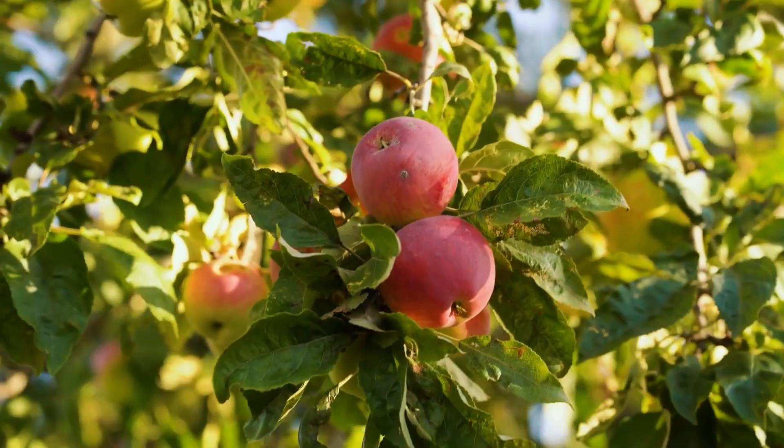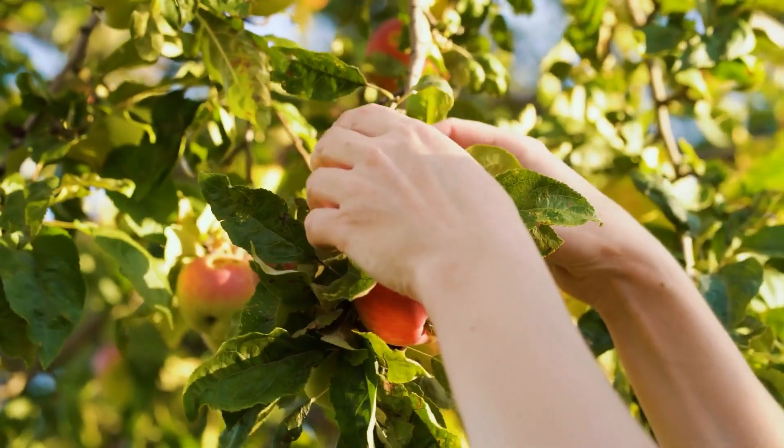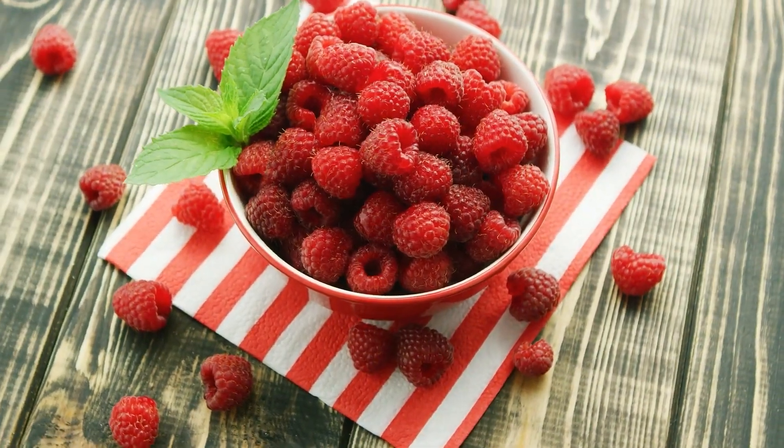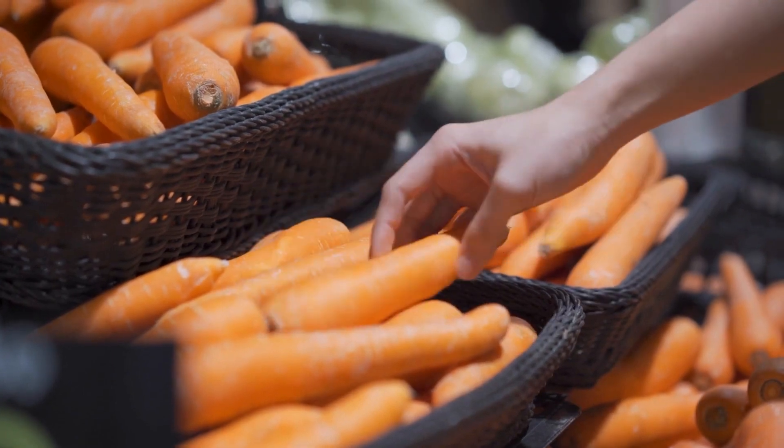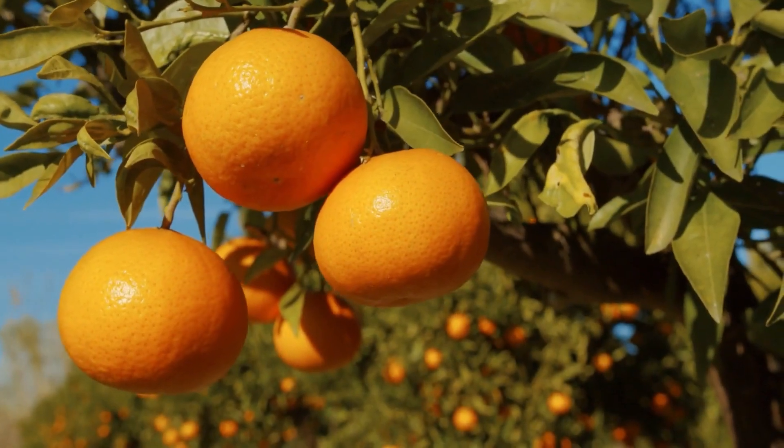Let's name some fruits and vegetables that are the different colors of the rainbow. First, let's think of some red fruits and vegetables — how about red apples from a tree or red raspberries from a bush? Next, what about orange fruits and vegetables? Some examples are carrots, which grow in the ground, or oranges, which grow on trees.